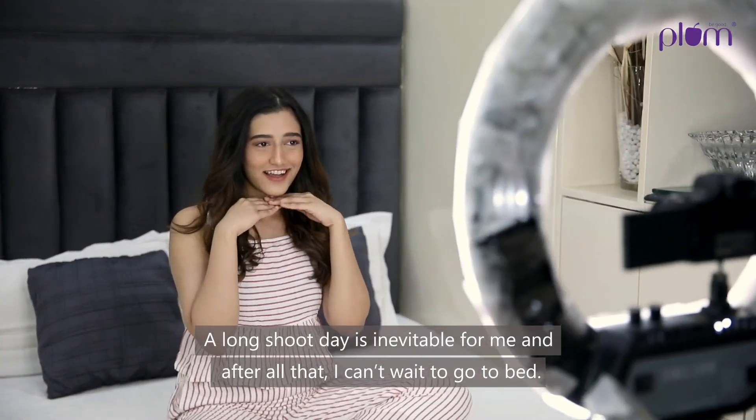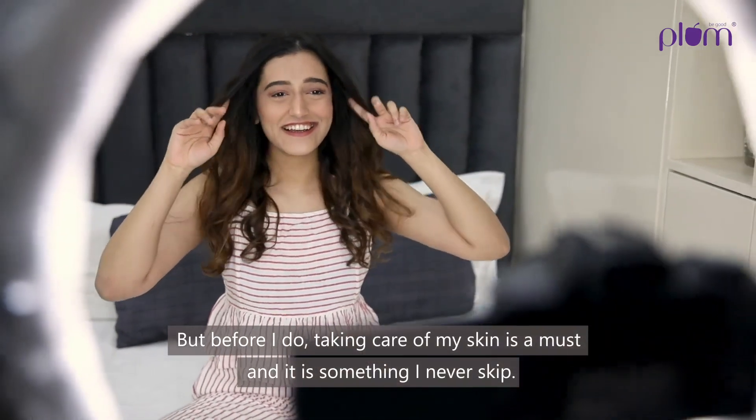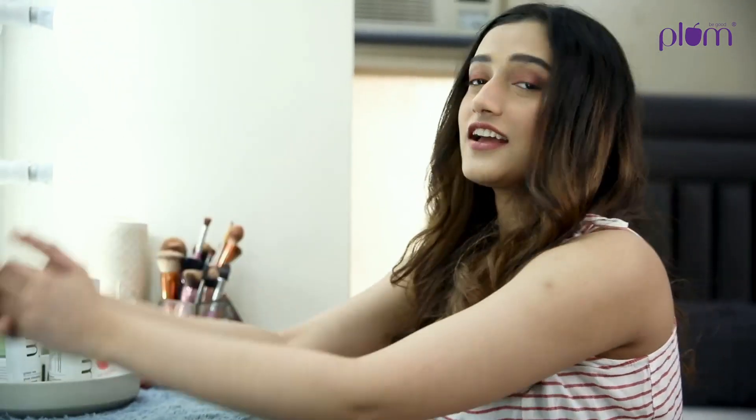A long shoot day is inevitable for me and after all that I can't wait to go to bed, but before I do, taking care of my skin is a must and it's something I never skip.